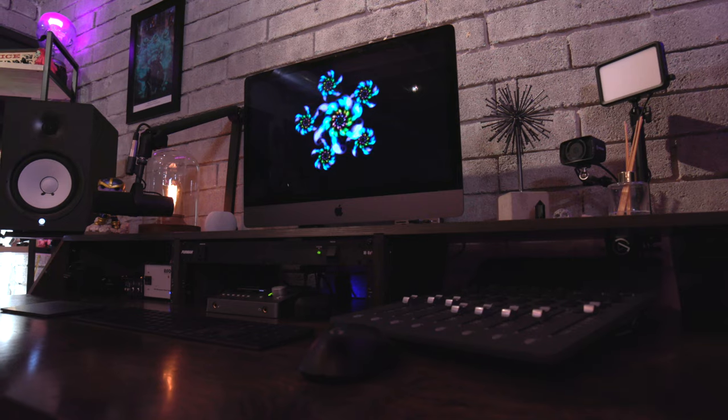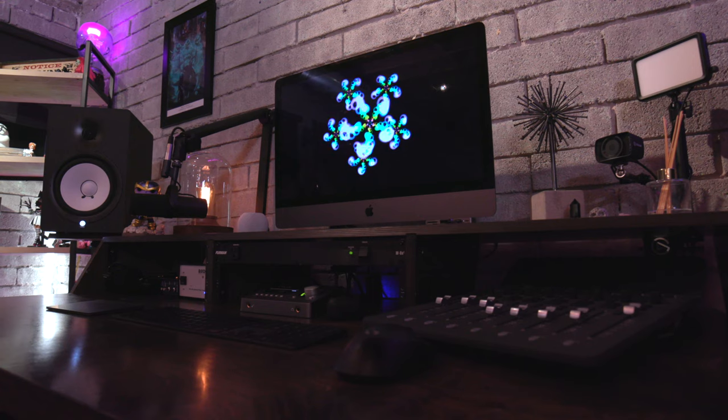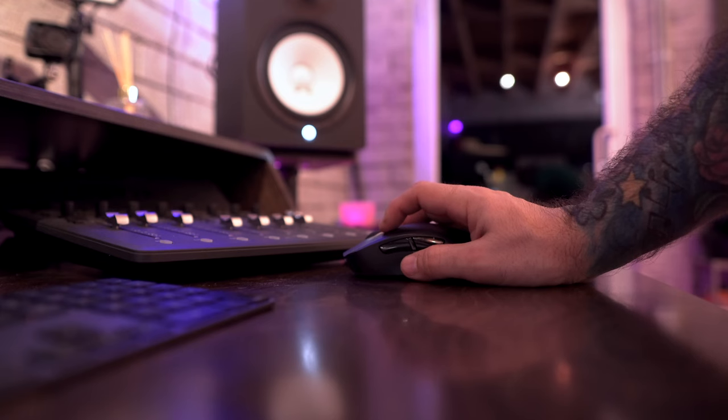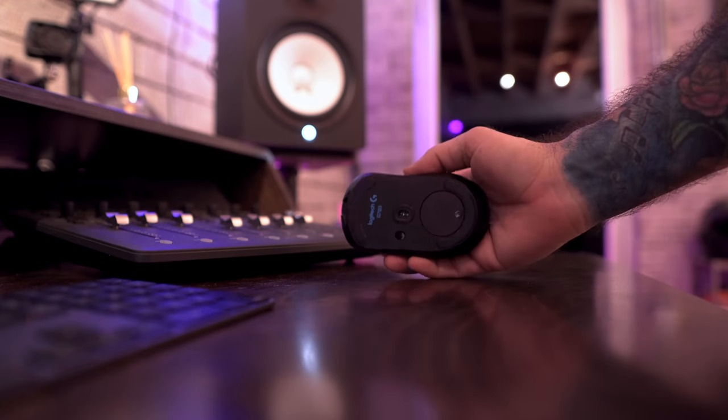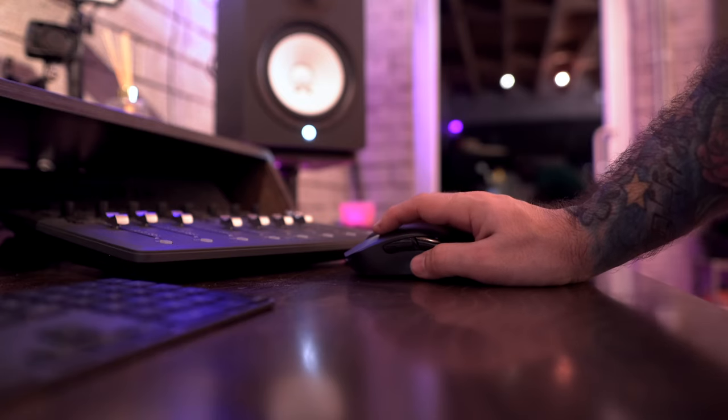The final thing I didn't mention is the keyboard and mouse setup. I'm using the default iMac keyboard and trackpad, but I do have the Logitech G703 gaming mouse, which I really like. I've had it for a long time — it's wireless, rechargeable, and works great with Mac. I have the mouse in my right hand, the trackpad in my left hand, and the keyboard in the middle, which is a great way to navigate everything I'm doing for either audio or video editing.